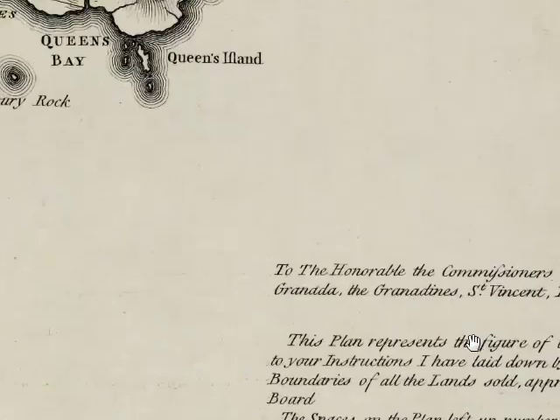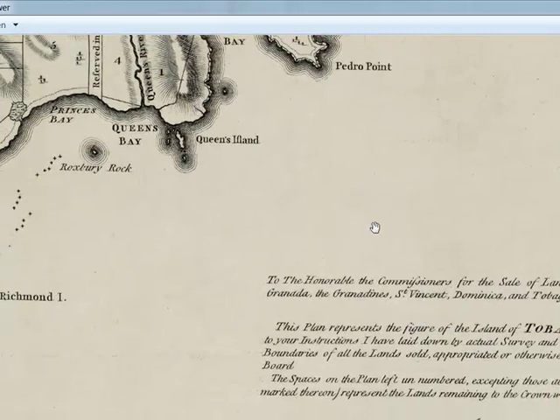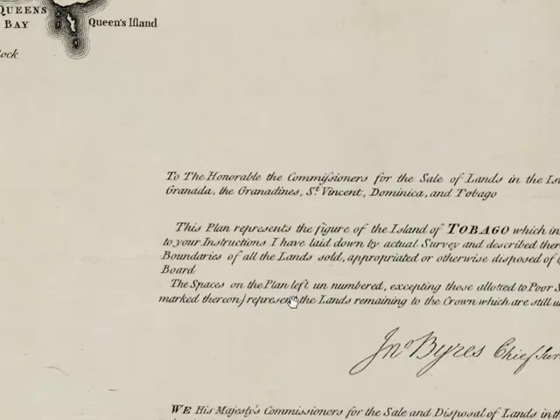To the honorable commissioners for the sale of lands in the island of Grenada, the Grenadines, St. Vincent, Dominica, and Tobago. Interesting to note — Tobago was part of the entire area which was considered Grenada from the colonist standpoint. The plan represents the figure of the island of Tobago, which in obedience to your instructions I have laid down by actual survey and described thereon the boundaries of all the lands sold, appropriated, or otherwise disposed of by your board. The spaces on the plan left unnumbered, excepting those allotted to poor settlers as marked thereon, represent the lands remaining to the crown, which are still undisposed of.